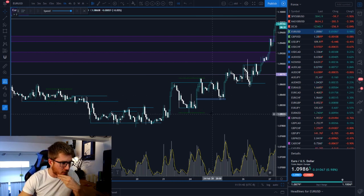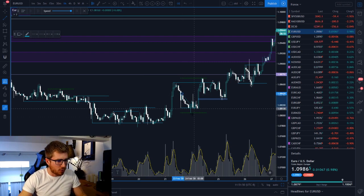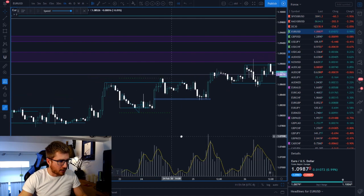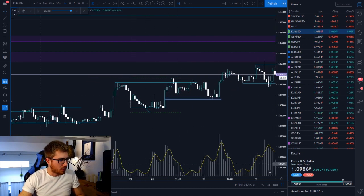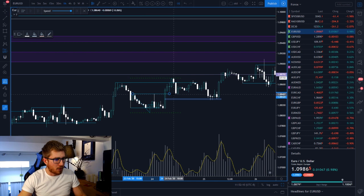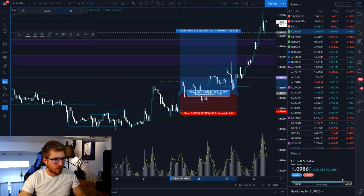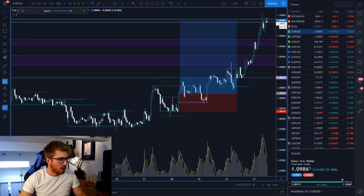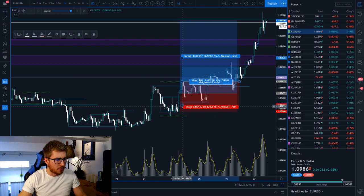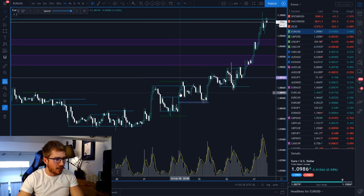Here's another example where price swept a previous swing low with just one wick, and then we started breaking to the upside. Most people say you need to break out of the top range to confirm a breakout — but no, you don't have to wait that long. You can enter earlier by looking at the move that brought us to the low. Here's the consolidation range and the move that brought us to the low. We can wait for price to break out of that level and enter right there instead.